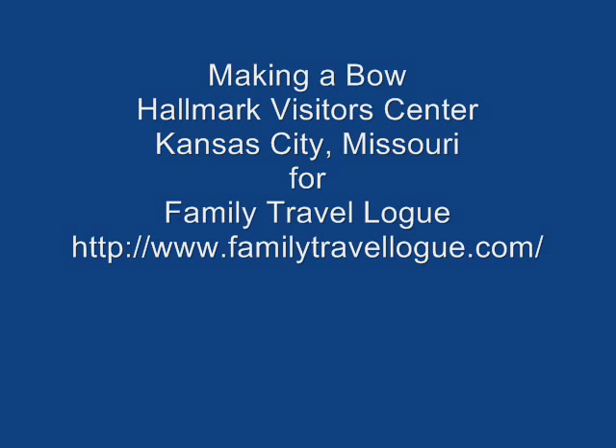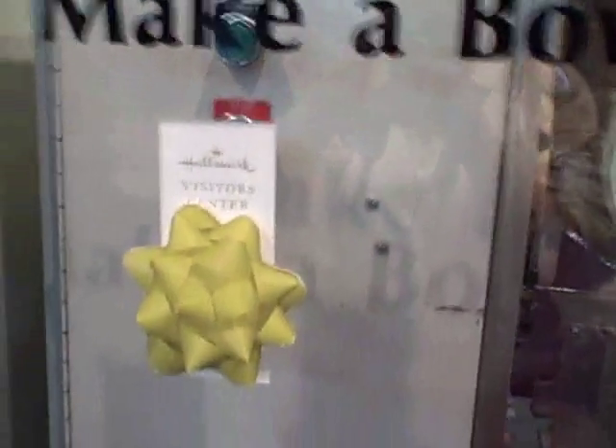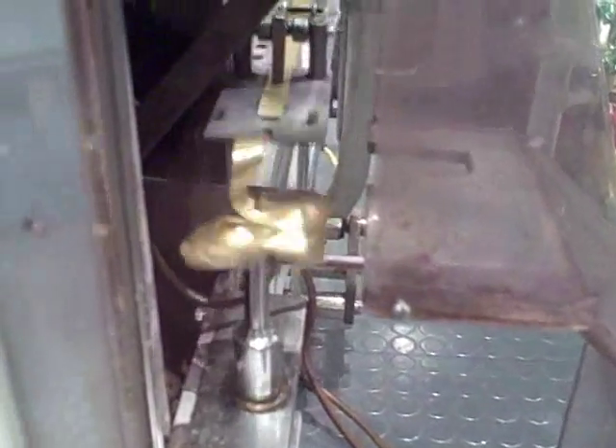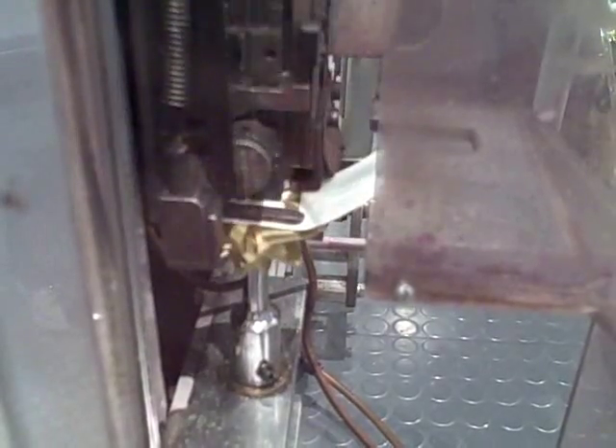This is a bow making machine at the Hallmark Visitor Center in Kansas City, Missouri. You press a button and the machine whizzes around and makes the bow like a little spindle thingy. After it's finished building up all of the bow parts, it spits it out into a little chute, puts a tag on it, and you have yourself a stick on bow.